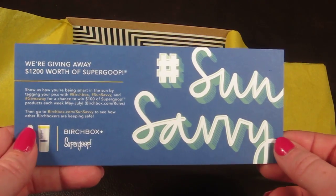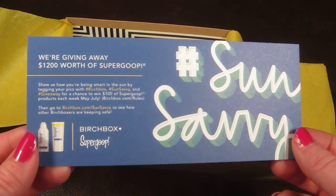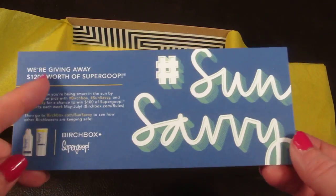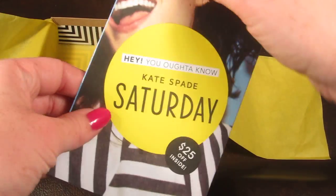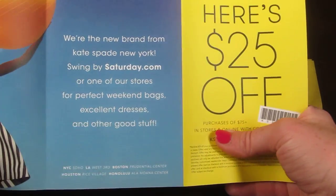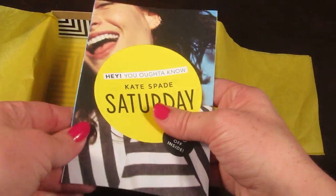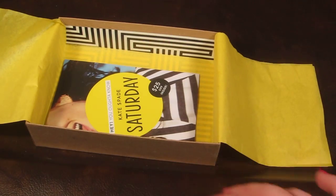There's also some extra information in the box. One insert is from Supergoop — you can win $1,200 worth of products by going to birchbox.com/sunsavvy to enter. There's also a Kate Spade Saturday offer for $25 off a $75 purchase using a personalized code included in the box.